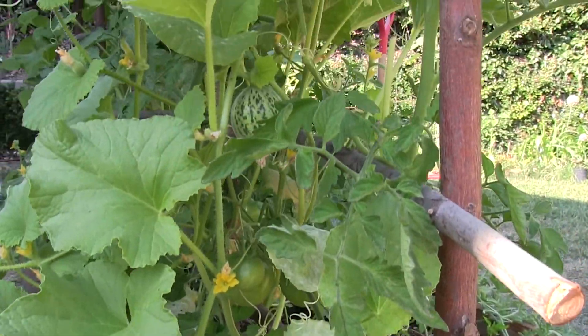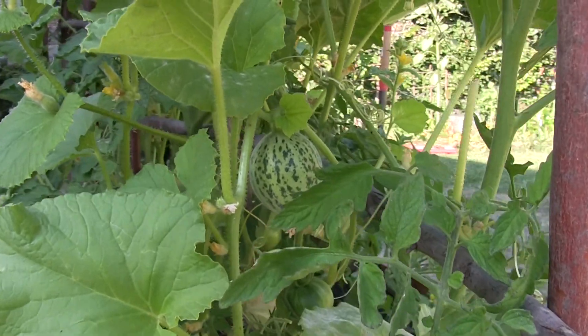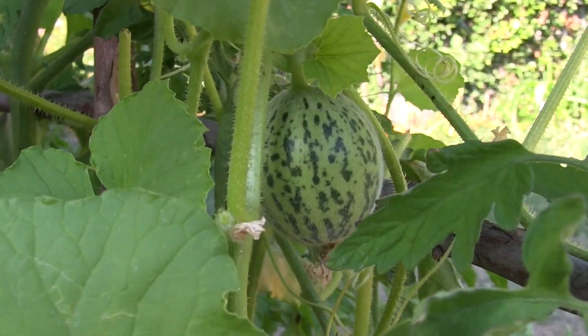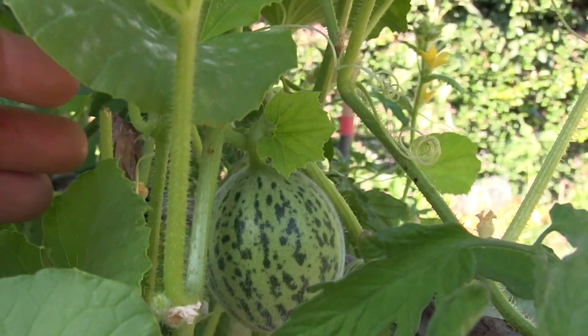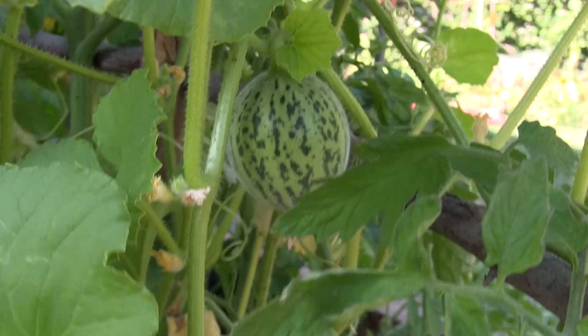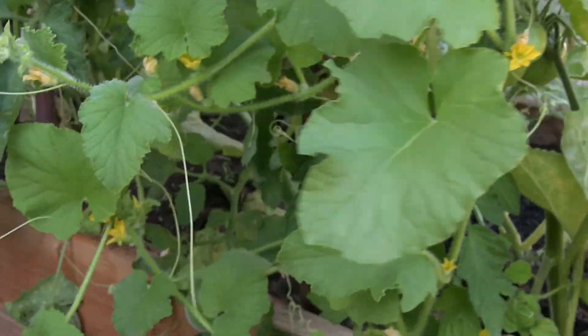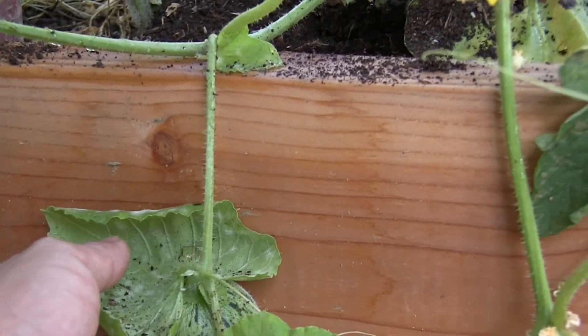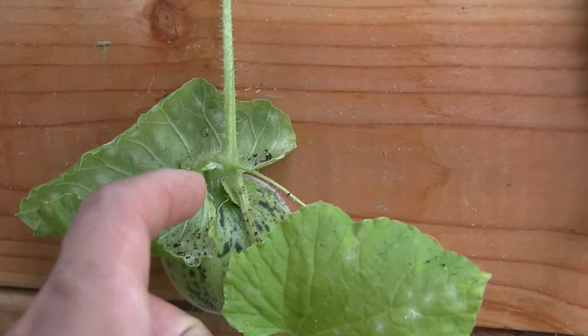Here's the Kirlangic melon at its current stage. It's got a really cool variegated pattern on it and fuzzy hairs, so I'm interested to see what it will look like next. We know what it will look like at the end — it will be this yellow and white variegated fruit.